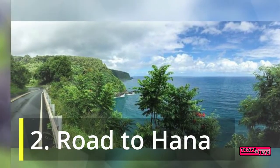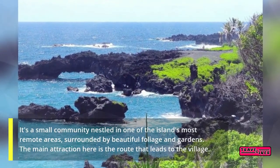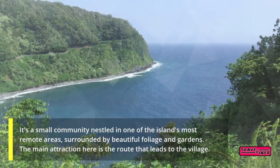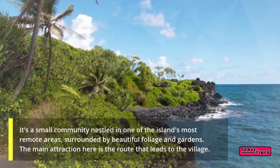2. Road to Hana. It's a small community nestled in one of the island's most remote areas, surrounded by beautiful foliage and gardens. The main attraction here is the route that leads to the village.